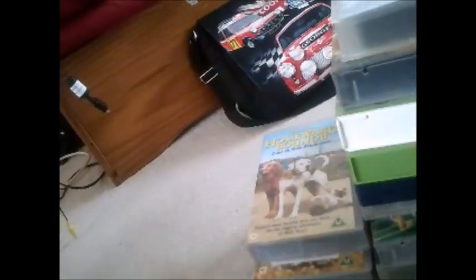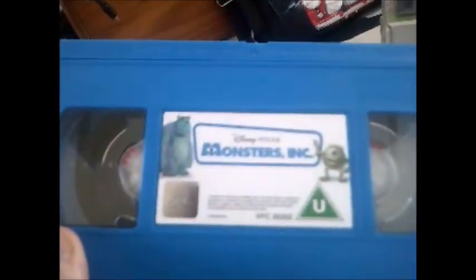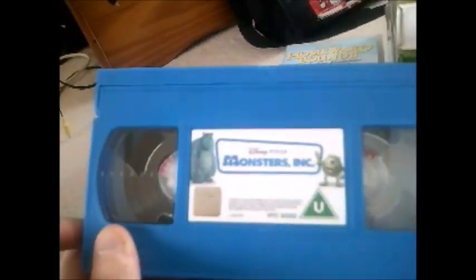Next one and it's Monsters Inc. Here's the side and the back, and here's the tape for Monsters Inc. — it's a blue colour. The print date on this one is the 22nd of June 2002, which means that tape has been around for a long time.